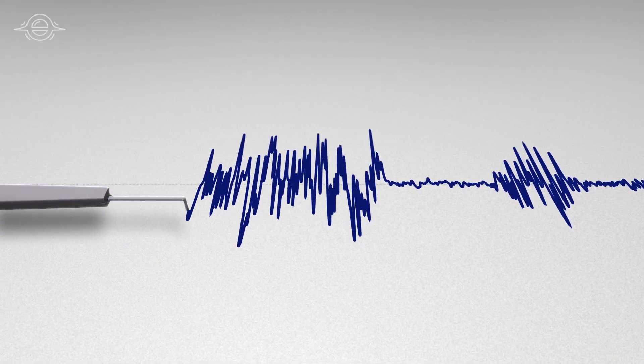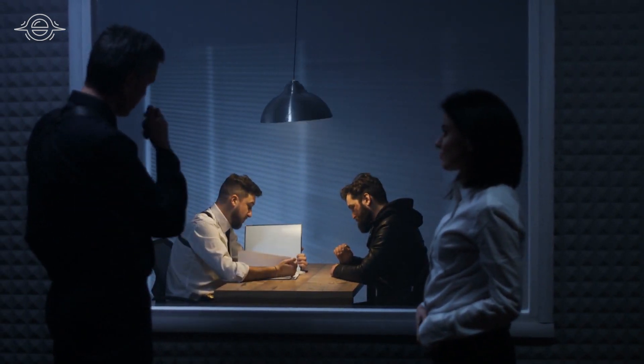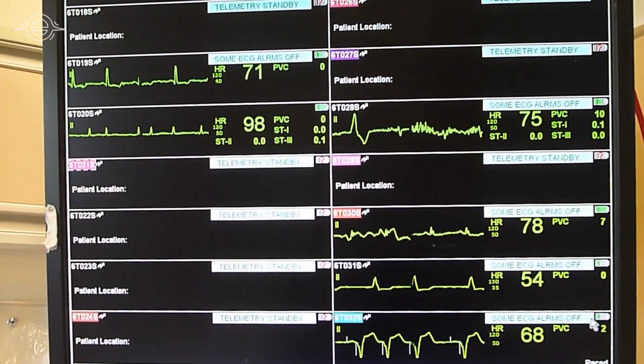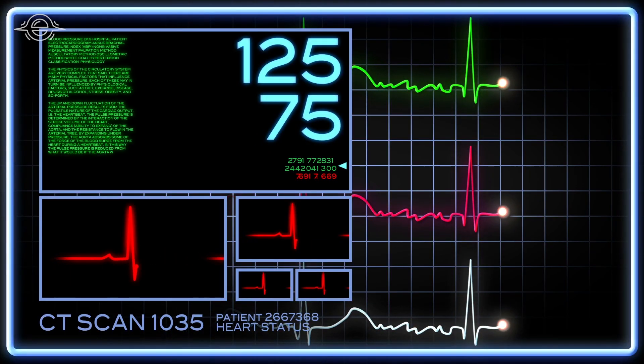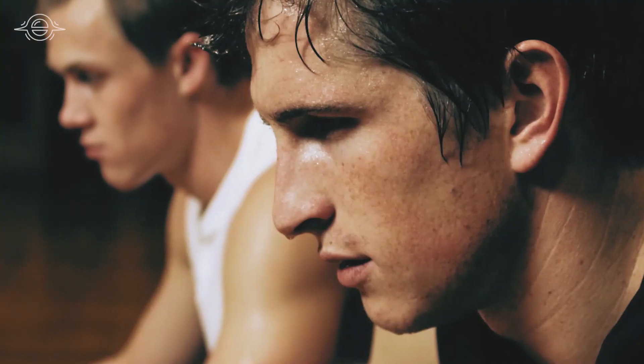There are two ways to conduct a polygraph. The first is called the controlled question technique, where the examiner will ask irrelevant questions as well as control and relevant questions. Then he compares the results and checks if the subject's physiological responses change in response to relevant questions. The idea is that because lying induces so much stress, it will be visible in the measurements — for example, increased sweating and elevated heart rate.